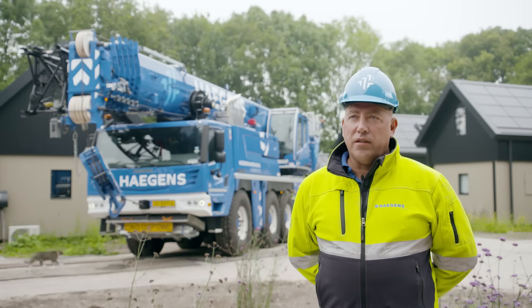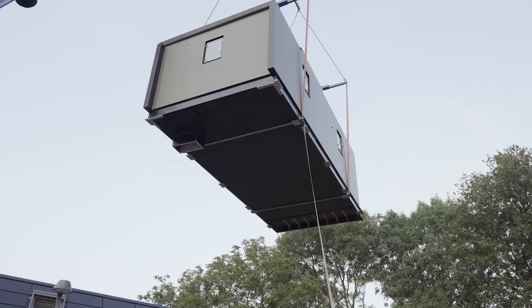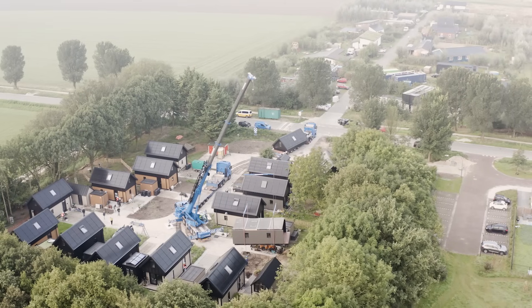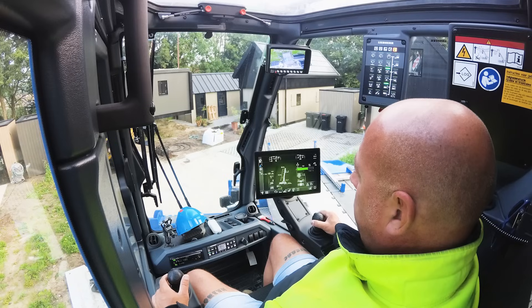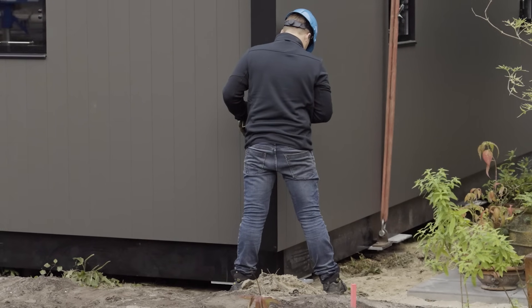The tiny house was delivered in two parts on lorries. We equipped the crane with a total of 15.1 tons of ballast. The house sections had to be lifted about 20 meters and then assembled.